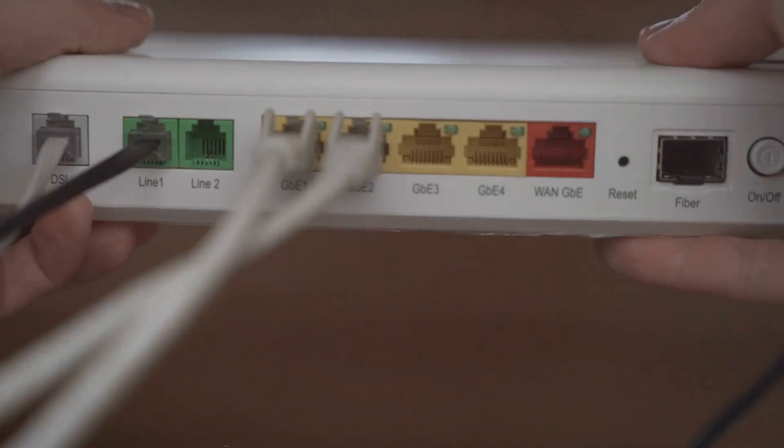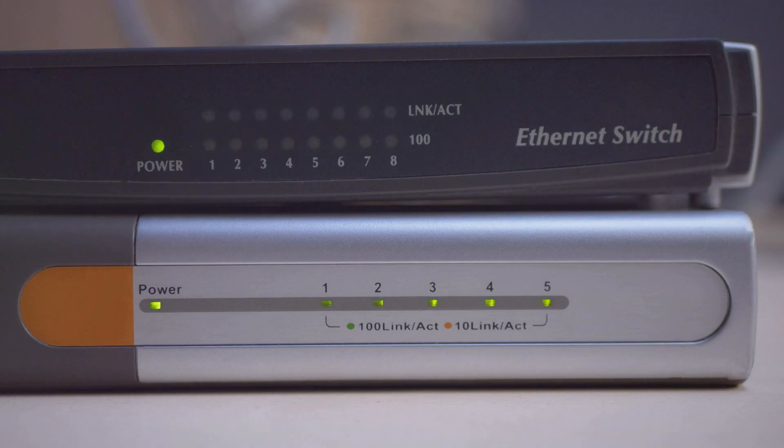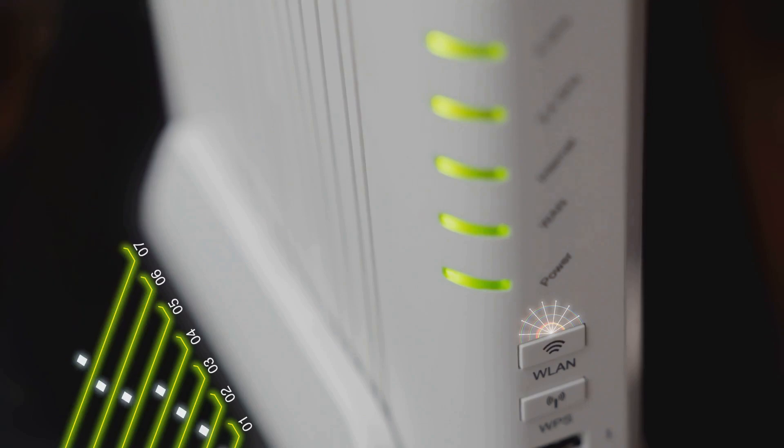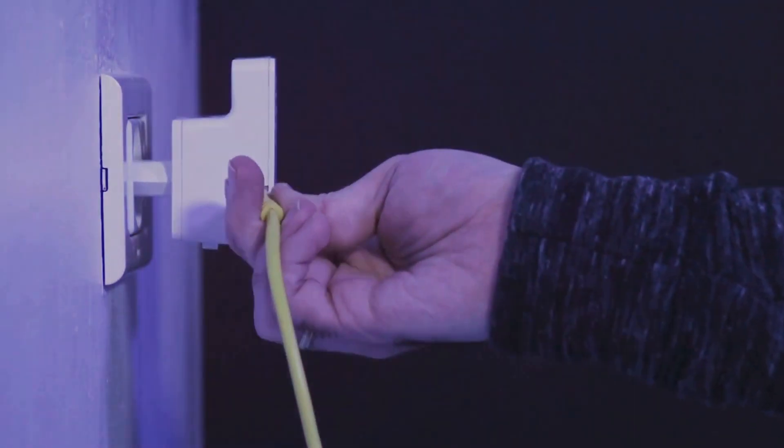Third on the list: fixing Wi-Fi issues. A slow or unstable connection can be super frustrating. Start by rebooting your router. If that doesn't work, check for firmware updates. Still having issues? Try changing the channel on your router to avoid interference.